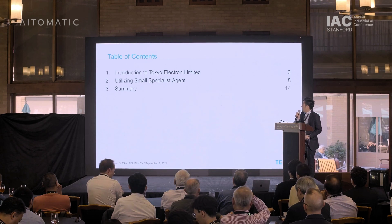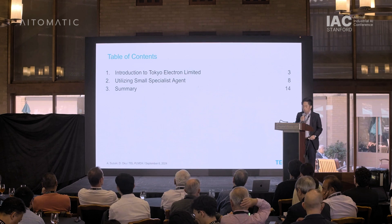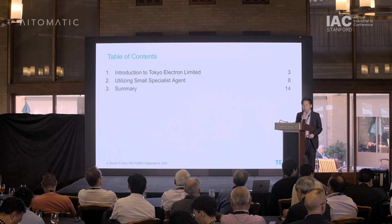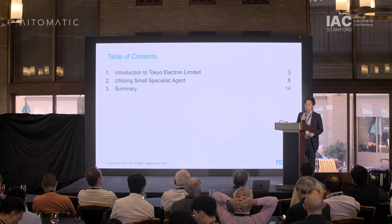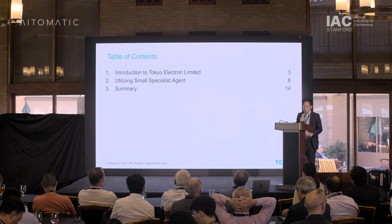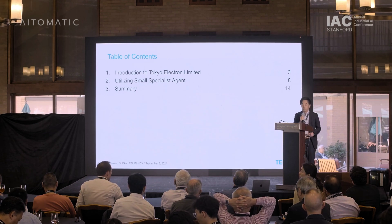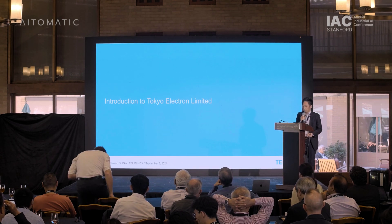First, we will introduce Tokyo Electron Limited. Then we will discuss the idea of utilizing a small specialist agent to solve technical challenges. Finally, we will summarize the discussion. Let's start with the introduction to Tokyo Electron Limited.